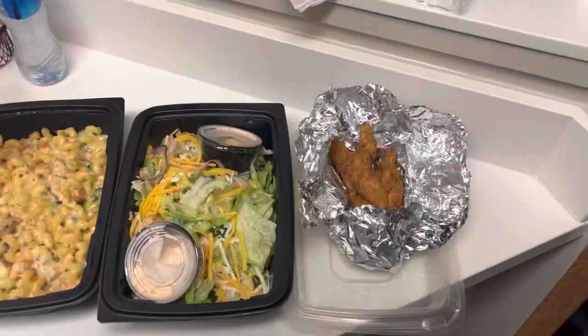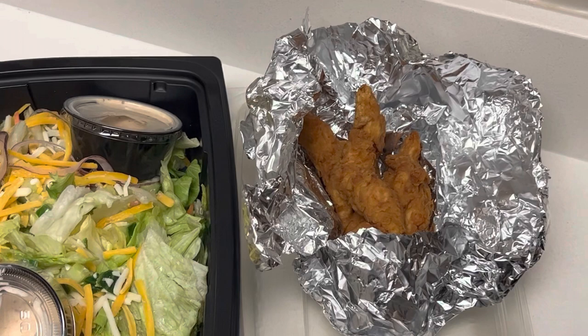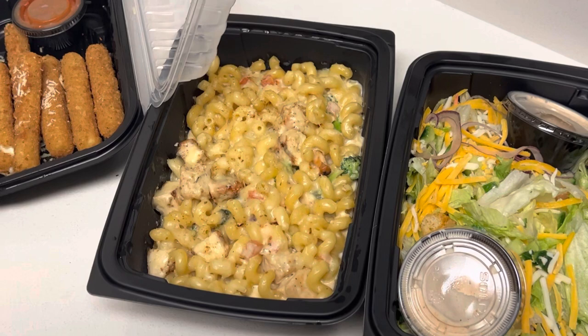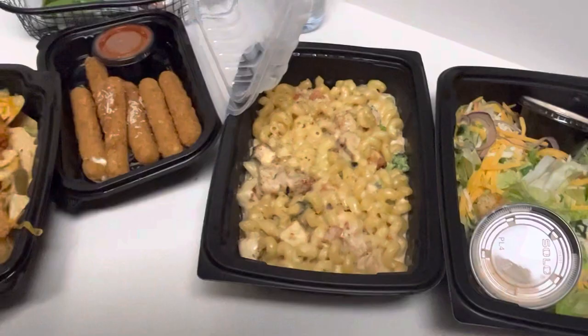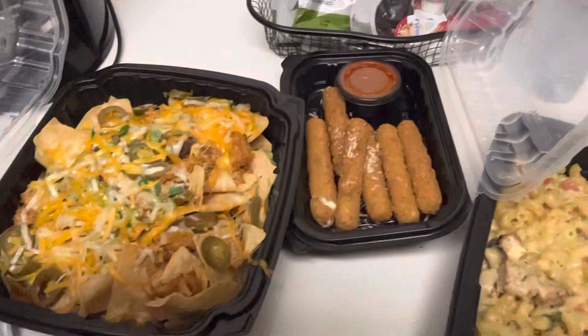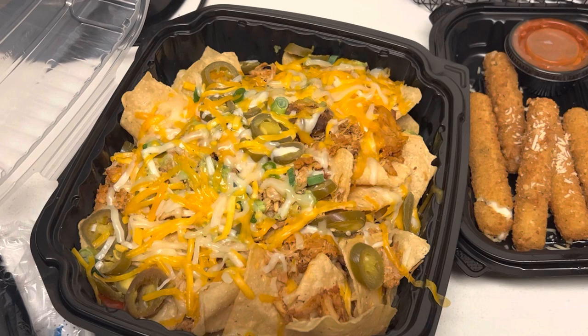Looking good guys. So they call these zingers, which is basically just chicken. We got a zinger salad, we got the chicken scampi, we got the chicken scampi parm. Fresh monster — I can already tell by the cheese pull right there that's gonna be a hit. And we got some Mexican nachos, chicken nachos. We ain't gonna waste no time, let's get into it.